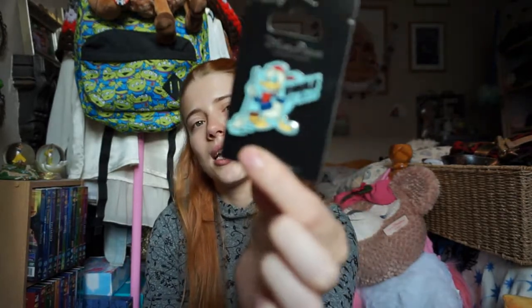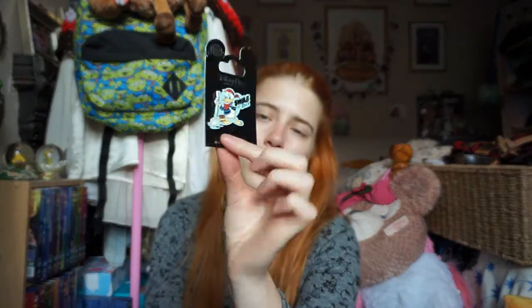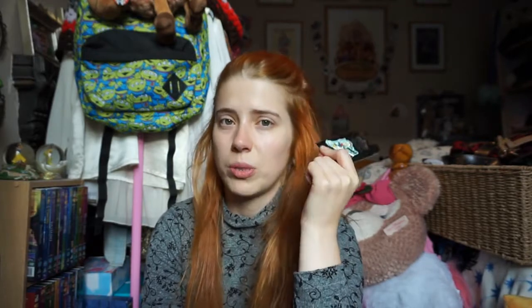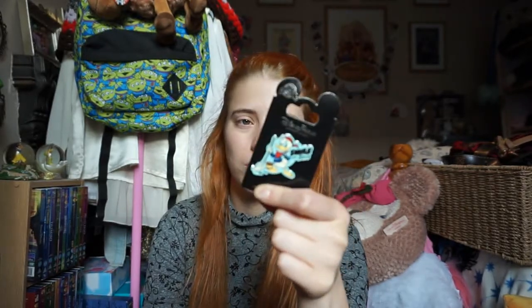I also got this other pin which is the Donald Duck one that says 'Swab the Duck.' Basically this is two of my favourite things in a pin - because I love Donald, and I also love puns. So this was definitely the pin for me. So cute.